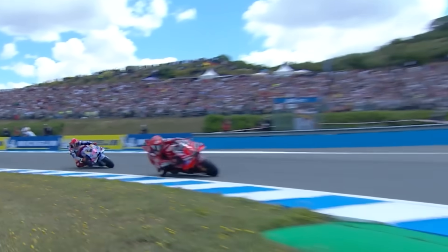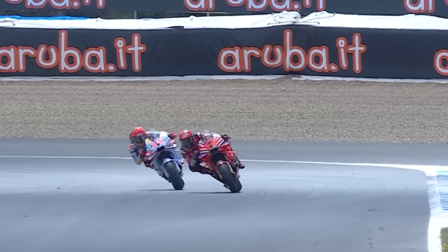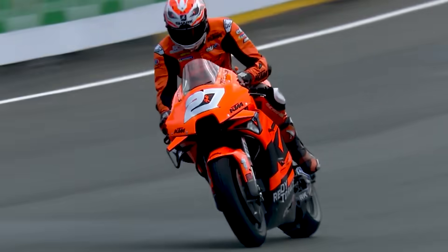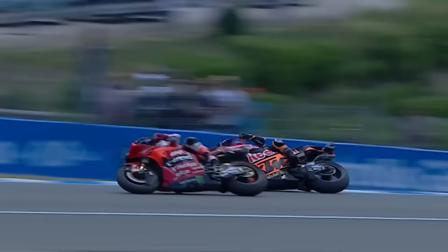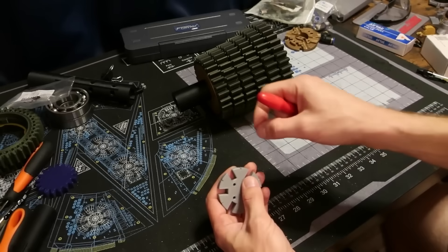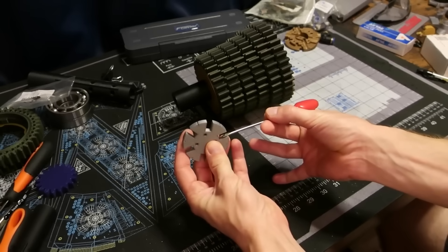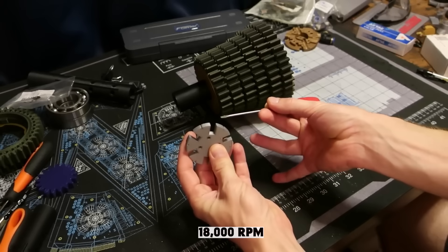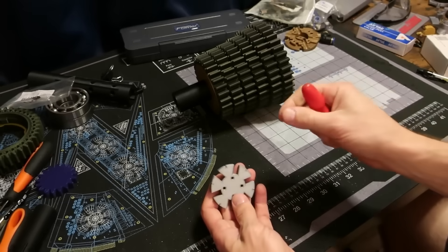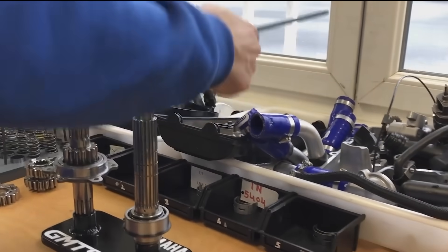As awesome as it sounds, you're not getting a seamless shift gearbox on your street bike anytime soon. Honestly, you probably wouldn't want to unless you've got a bottomless bank account, a pit crew, and a love for rebuilding transmissions every weekend. These gearboxes are built like Swiss watches — if Swiss watches were soaked in oil and flung around at 18,000 RPM. Every shift involves multiple moving parts dancing together in perfect harmony: dual selector drums, overlapping gear engagement.